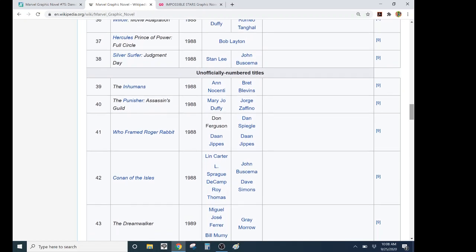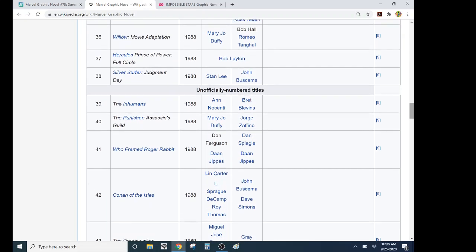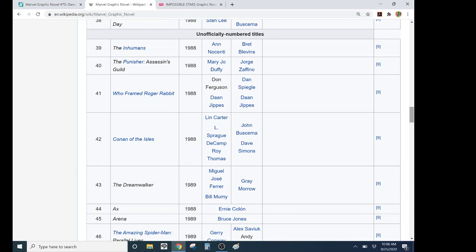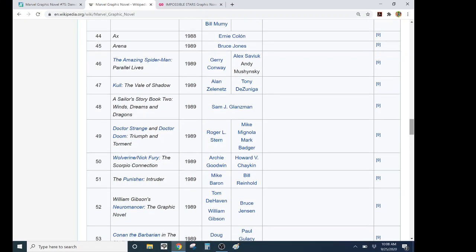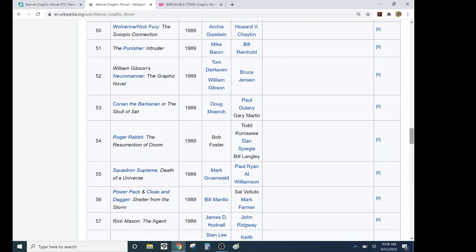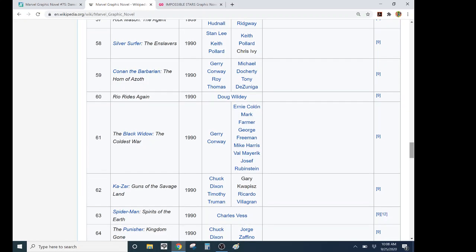I got into comics in 1988 on a weekly basis, and I remember all of these being advertised in Marvel Age. But it's like Who Framed Roger Rabbit — like, what? The Dreamwalker — I barely even remember that, and that was in 1989. So basically it was a concept that was committed to for 11 years, but it was never really optimized.